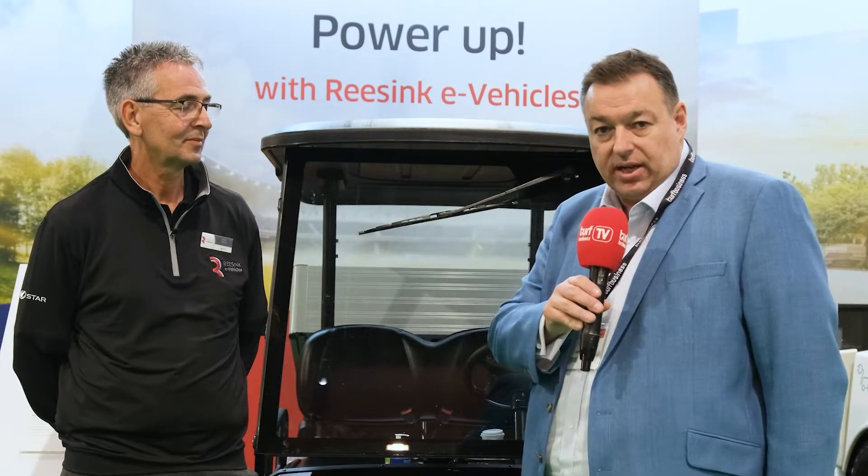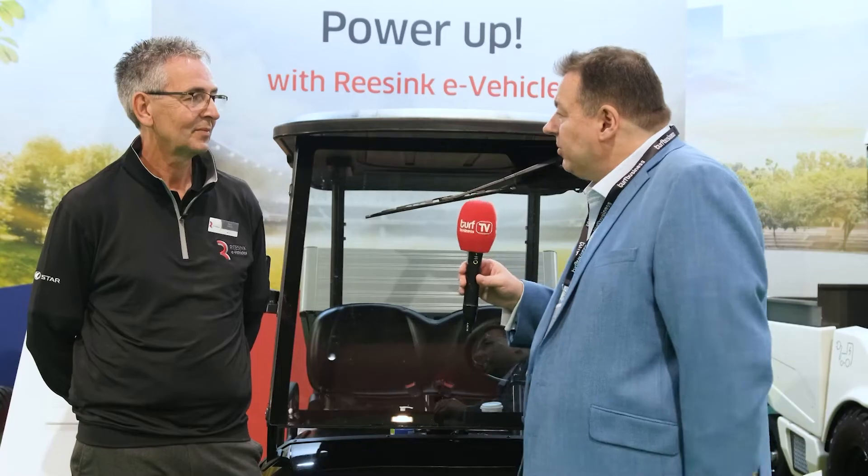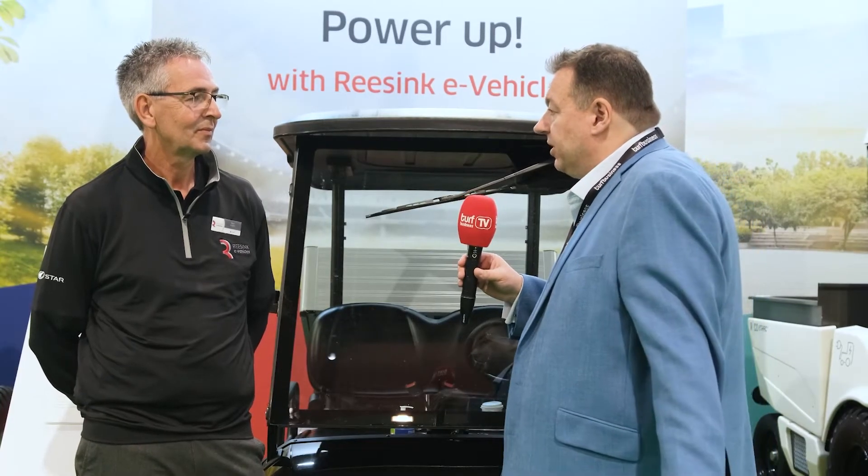We're now on the Resync stand and I'm joined by Dave French. We're going to talk about e-vehicles. Can you explain a bit about the launch of e-vehicles for Resync and why you're doing this now?